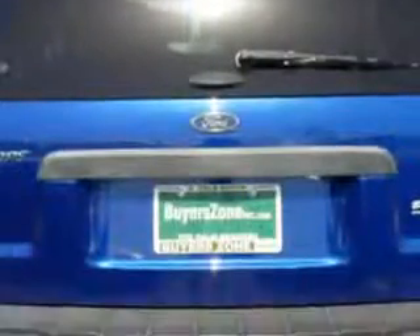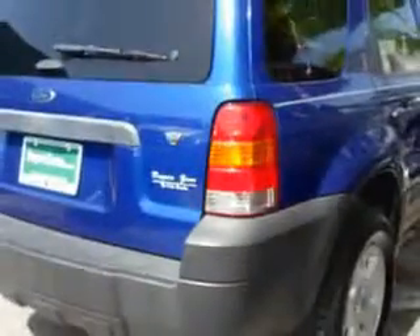Enjoy the drive and have peace of mind in this 2006 Ford Escape. See us at BuyerZone, Incorporated today.